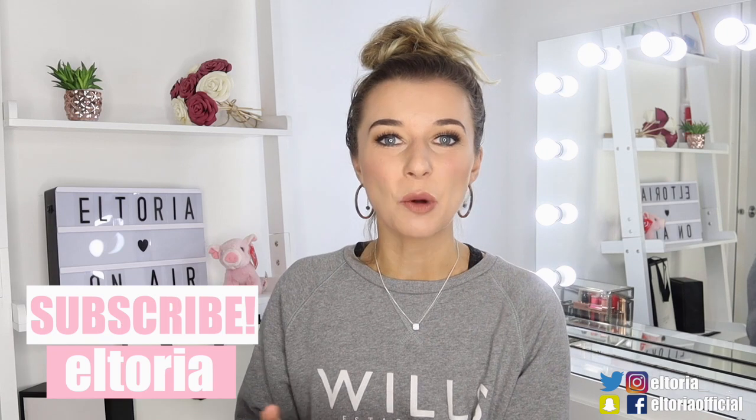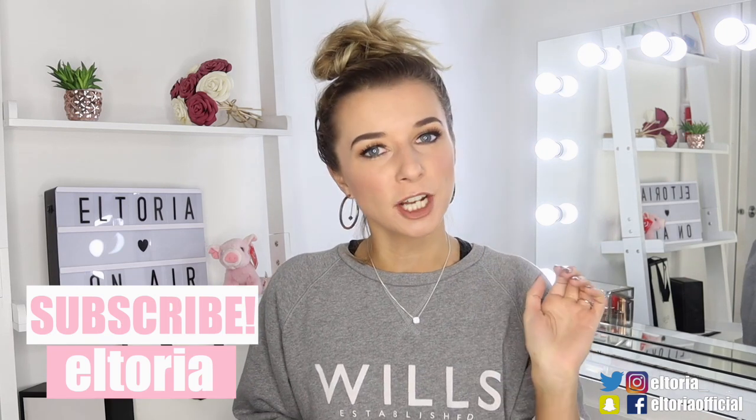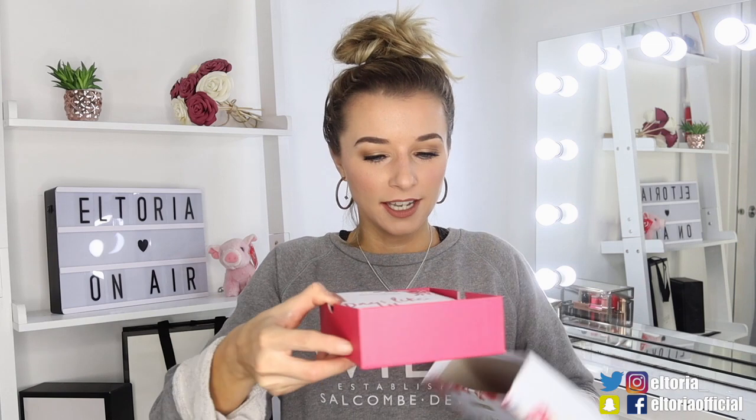So moving on to Birchbox. Birchbox is again one of my favourites, and it's also £10 a month. But if you join up in October, you can actually get a free lipstick which is worth about £20 — just check their website for the code that you have to pop in at checkout. So a little drawer — lovely. And it does look very autumnal. I'm loving the colours. It's my favourite season, and on the front it says 'Days Like These'.